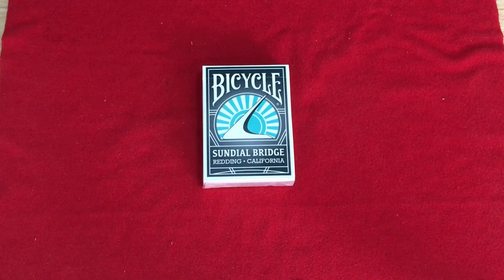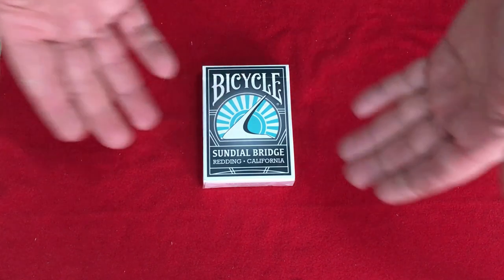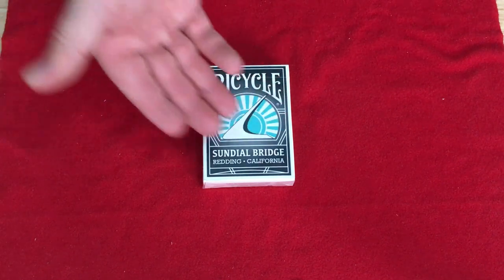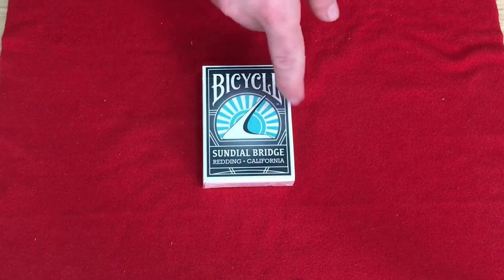Hello everyone, VJZ832 back again with a full review you won't find anywhere else on YouTube. It is the Bicycle Sundial Bridge Deck. So this is the Bicycle Sundial Bridge playing cards, made for a gift shop in Redding, California. That's where the Sundial Bridge is. It says Bicycle on top, Sundial Bridge, Redding, California, and then you see basically the design of the bridge with the sun in the background.